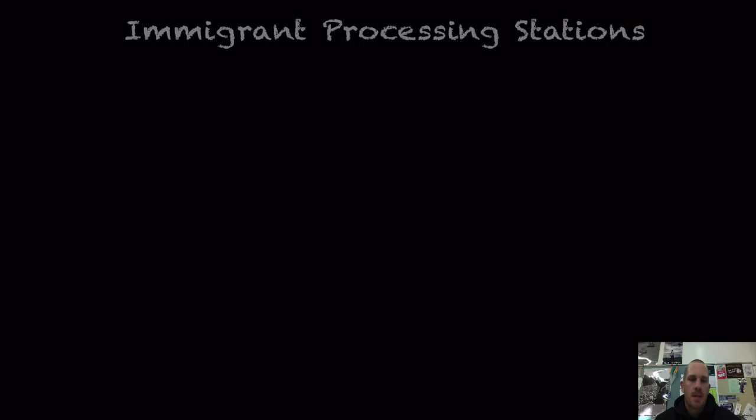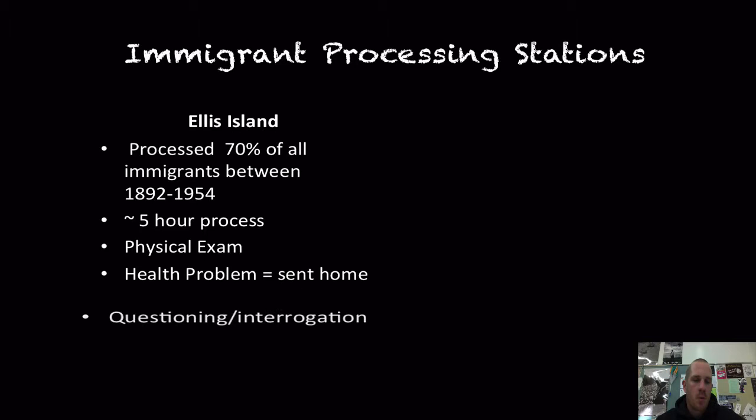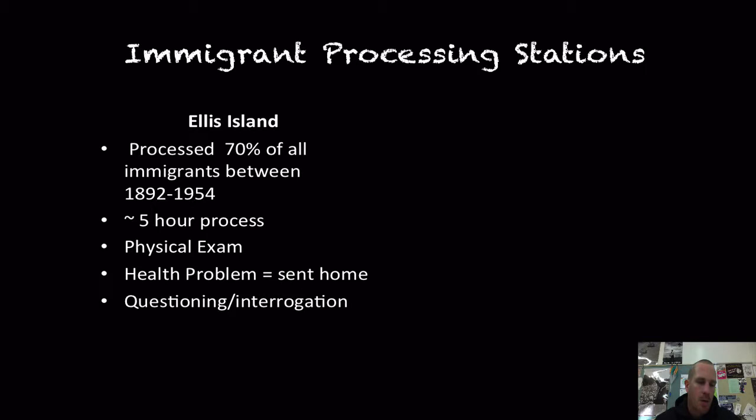Ellis Island processed approximately 70% of all immigrants between 1892 and 1954 when it closed. The process took about three to five hours. There was a physical exam — if you had any health problems, you'd be sent back to the steamship and sent home. There were also 29 questions to answer, including: Are you married? Do you have a job waiting? Did you have any family, any money, any felony convictions? Were you an anarchist? Only about 2% of people were denied entry.